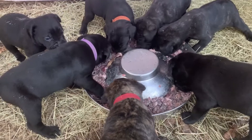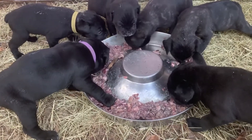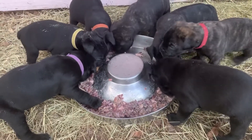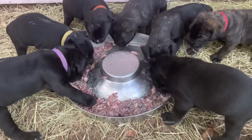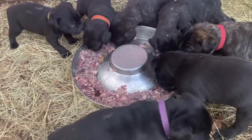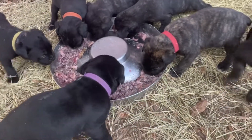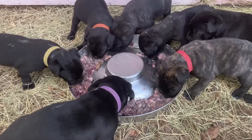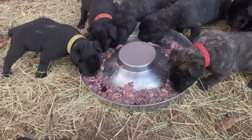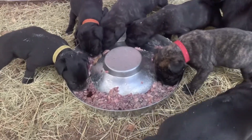A lot of people will say raw is not good for your dog, especially vets — that it has to be a balanced meal, and if you don't do it right you'll kill your dog. None of that is true. People make it out to be like brain surgery or rocket science, but it's actually very easy. I have to feed 20 dogs raw every day, so it has to be easy for me. That's another thing I'm putting together — a raw feeding guide, raw feeding 101 or something like that.